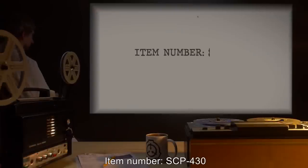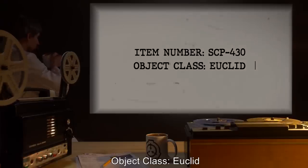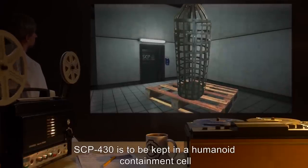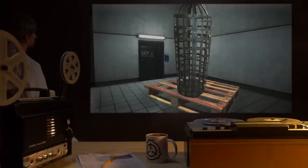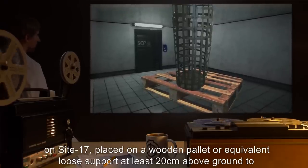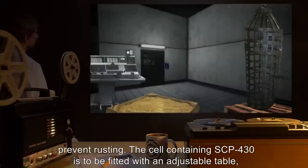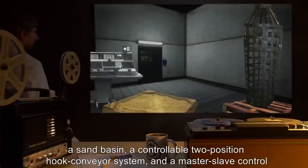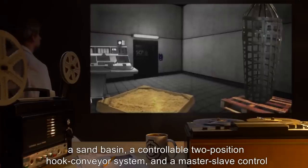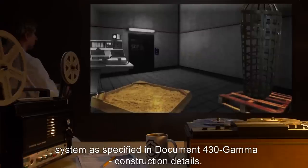Item Number SCP-430. Object Class: Euclid. Special Containment Procedures: SCP-430 is to be kept in a humanoid containment cell on Site-17, placed on a wooden pallet or equivalent loose support, at least 20 centimeters above ground to prevent rusting. The cell containing SCP-430 is to be fitted with an adjustable table, a sand basin, a controllable two-position hook conveyor system, and a master-slave control system, as specified in Document-430-Gamma Construction Details.